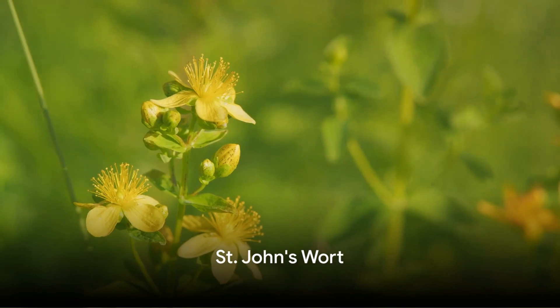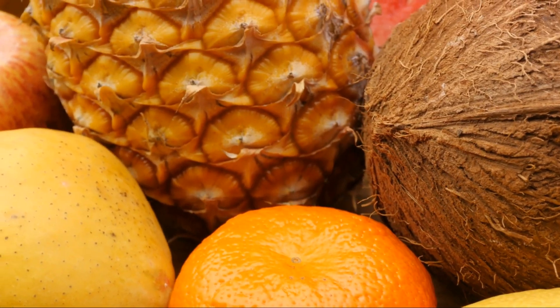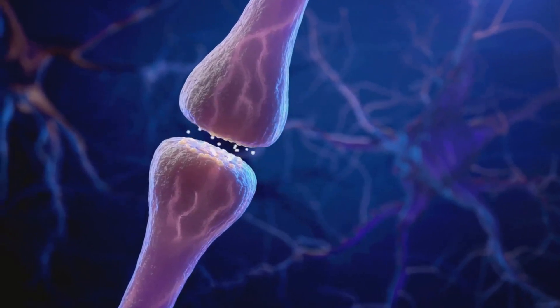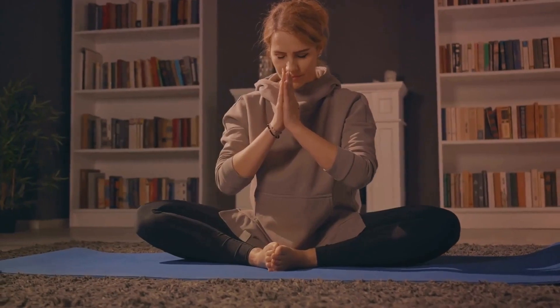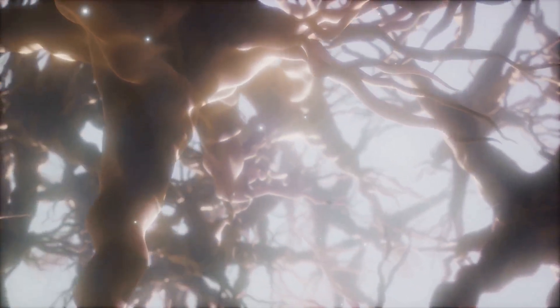Last but not least, St. John's wort. This intriguing herb, with its sunny yellow flowers, has been praised for its potential benefits in brain health. Its active ingredients may enhance the activity of neurotransmitters that play a key role in regulating mood and attention. Some studies suggest that it can help alleviate restlessness and impulsivity, common symptoms in ADHD. It's also been linked with improved mood, possibly due to its impact on serotonin levels. St. John's wort may help improve mood and reduce ADHD symptoms.